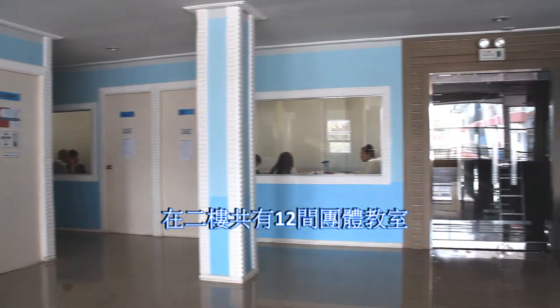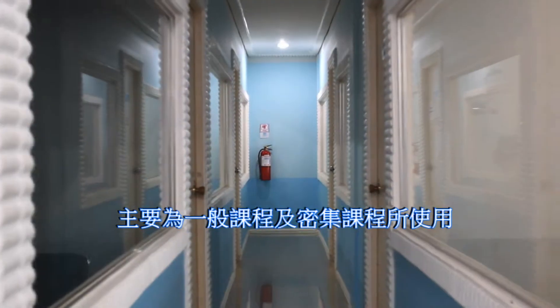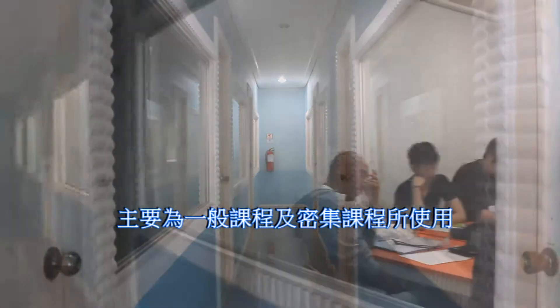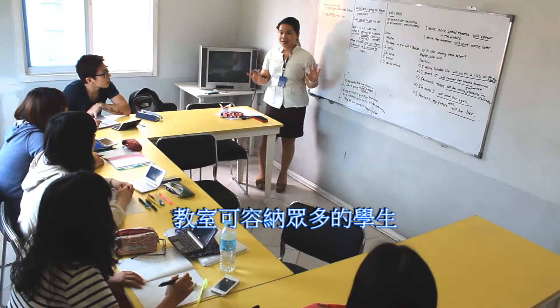On the second floor, we have 12 group classrooms which are used for general, intensive, and junior ESL courses. These rooms can accommodate small to large-scale classes.